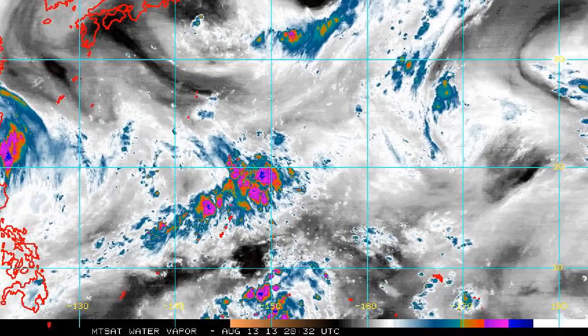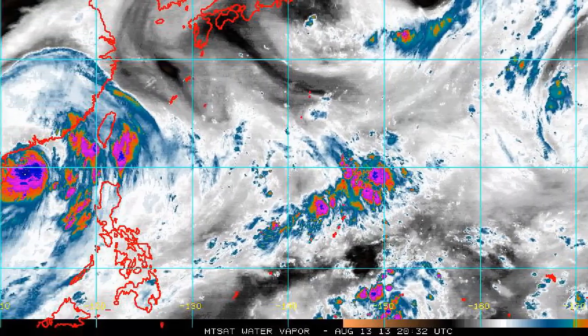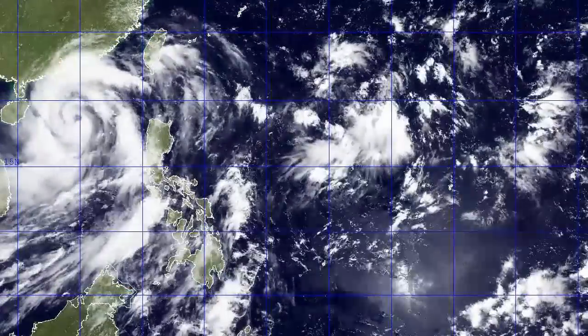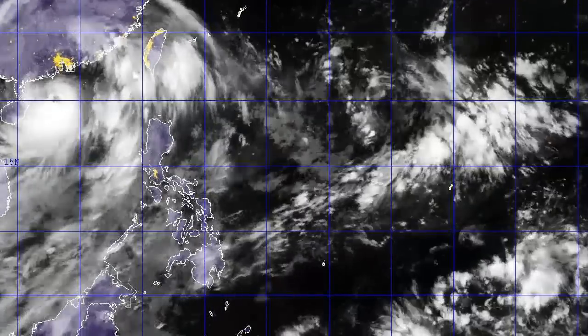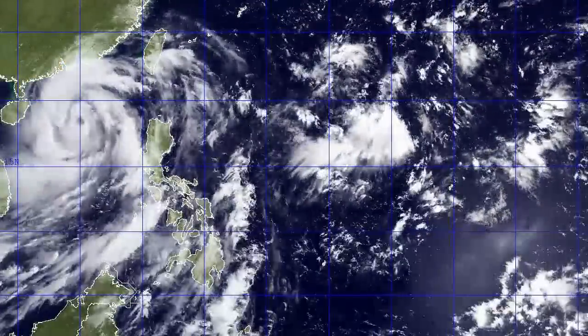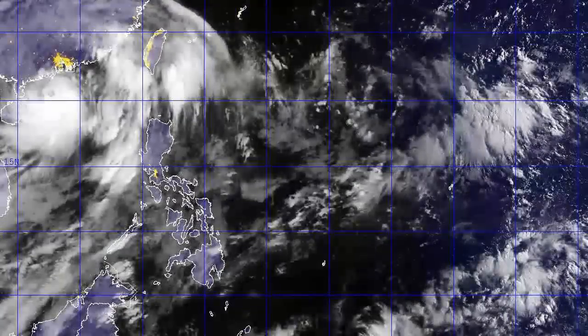Looking at the current moisture and water vapor imagery, there's a lot of moist atmosphere around the storm, with spiral bands extending all the way north halfway through China. In these last few frames you can see the center of the storm moving ever closer towards the Chinese coast, and there's still a clearly visible eye as it moves towards the west-northwest, despite a small gap in coverage.